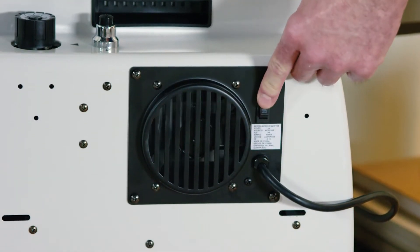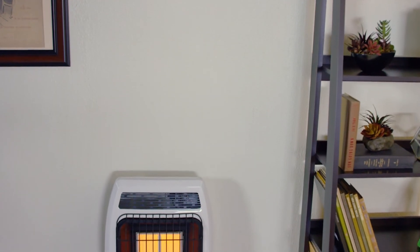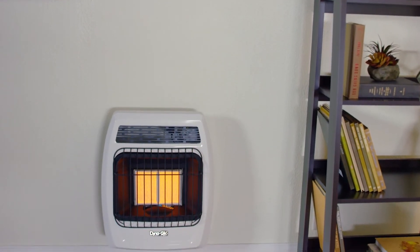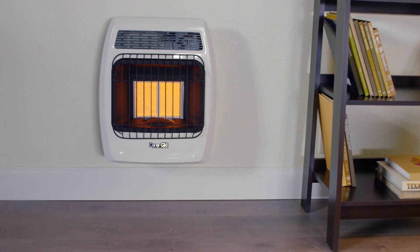An optional wall heater fan can be purchased separately to further improve heat distribution in a quiet and powerful way. An energy-efficient thermostat triggers automatic on-off cycling, ensuring your desired heat level is maintained while reducing the cost of heating bills.